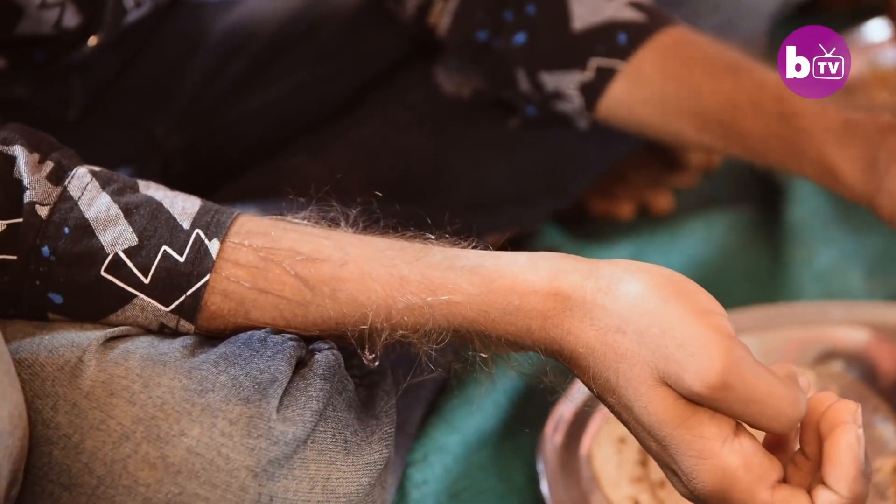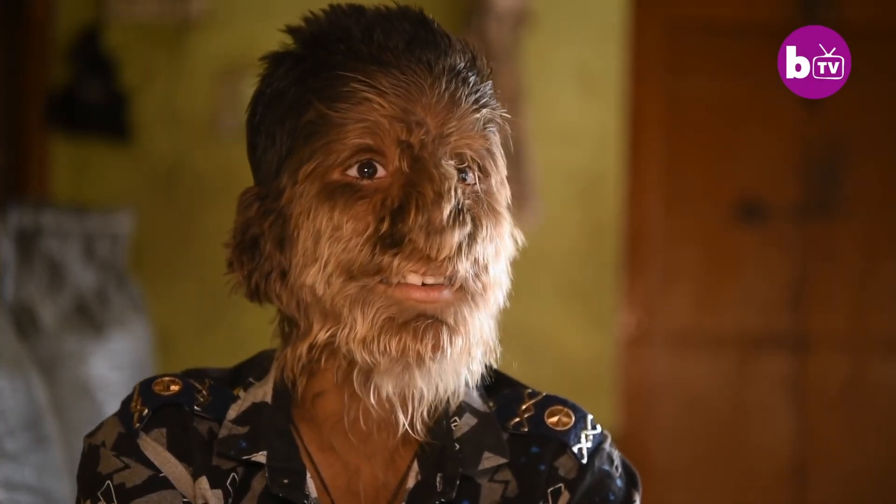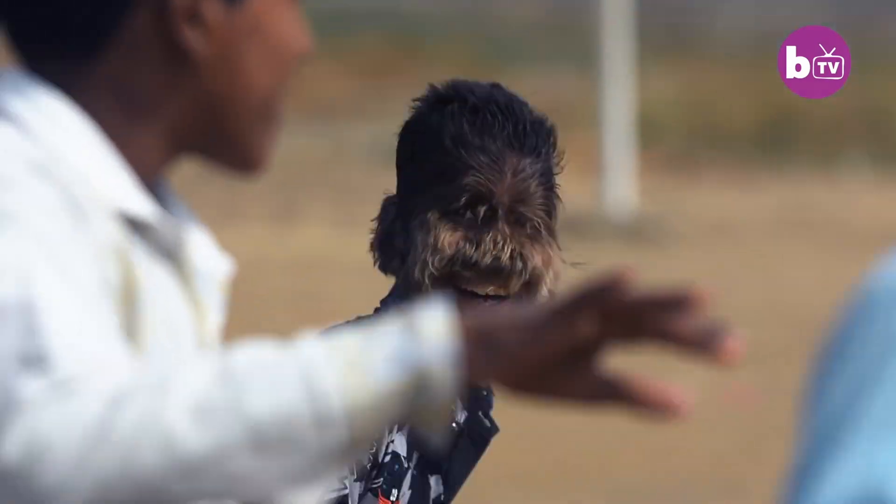Number ten is extremely rare — hypertrichosis. I have personally seen one person with this condition. It is the overgrowth of hair almost everywhere on the body. The only treatment available is the removal of that hair.